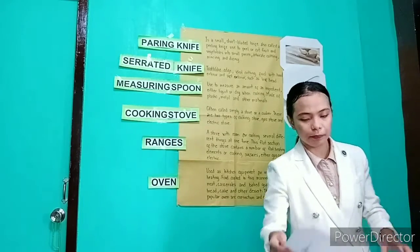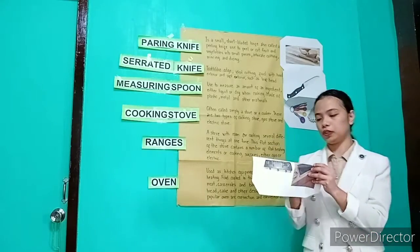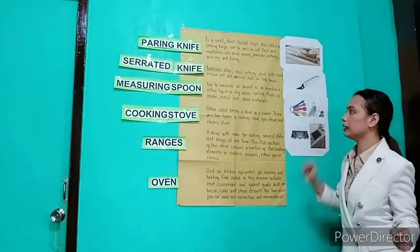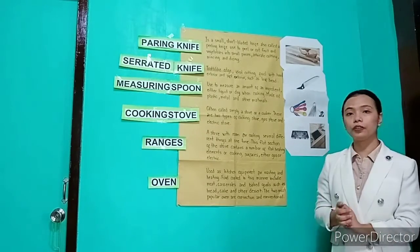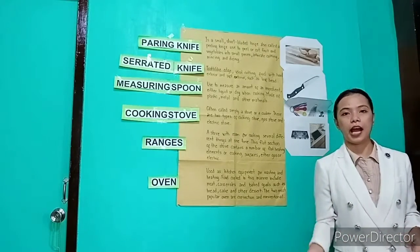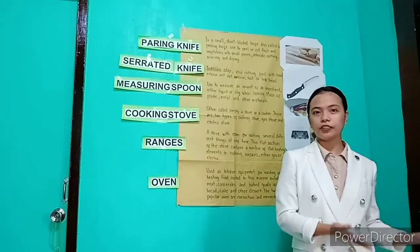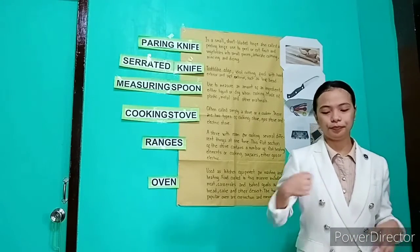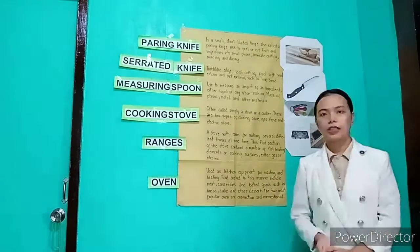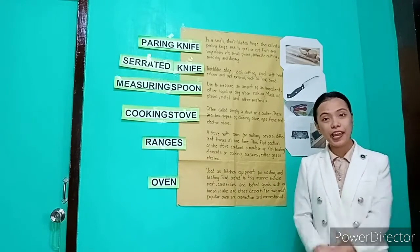This is a sample picture of a cooking stove. It is simply called a stove or a cooker. There are two types of stove: a gas stove and an electric stove. The use of a cooking stove is to cook food.